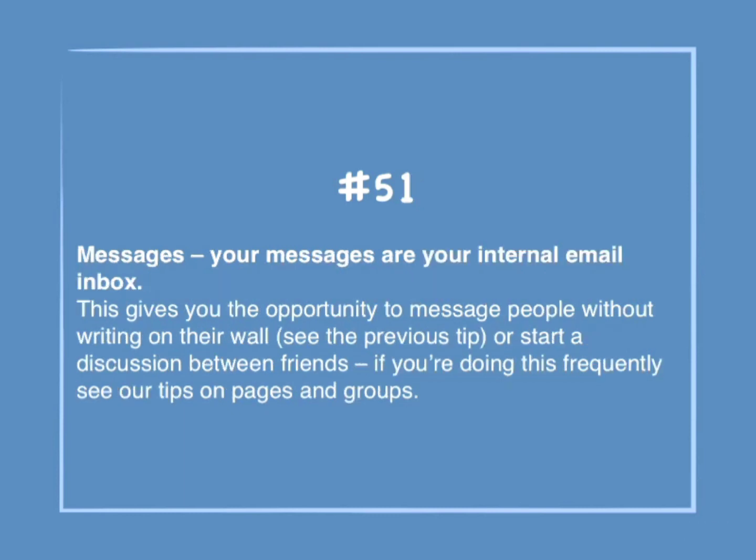Number 51: Messages. Your messages are your internal email inbox. This gives you the opportunity to message people without writing on their wall. Or, start a discussion between friends. If you're doing this frequently, see our tips on pages and groups.